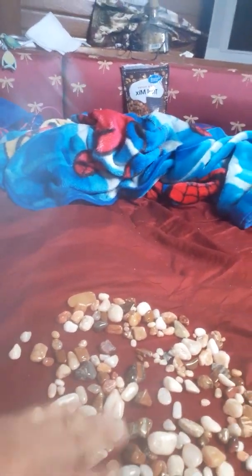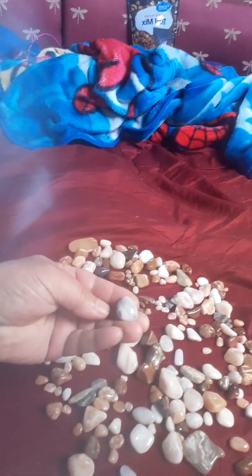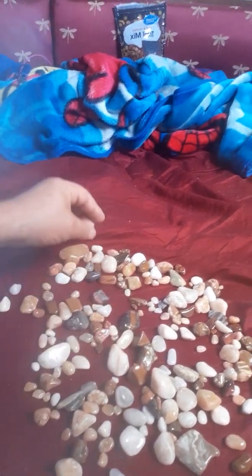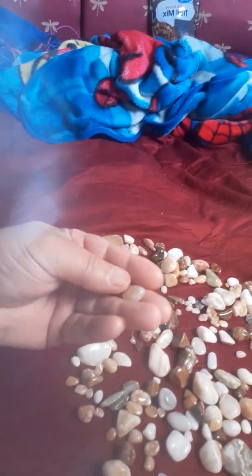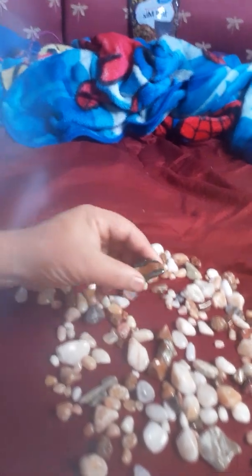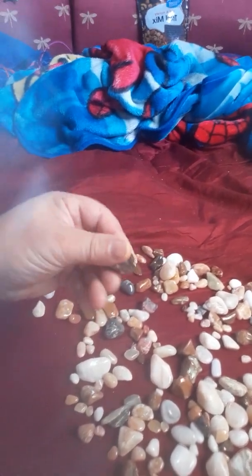I'm very happy with the performance of the rock tumbler. I picked up a wide variety of rocks. Usually I look for semi-transparent to transparent rocks — I think those are the coolest. But in this case, I picked up rocks that had various color schemes throughout them.